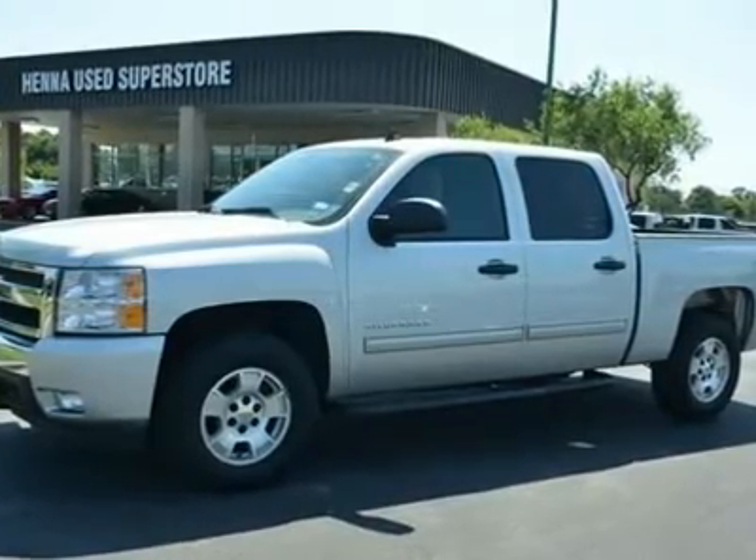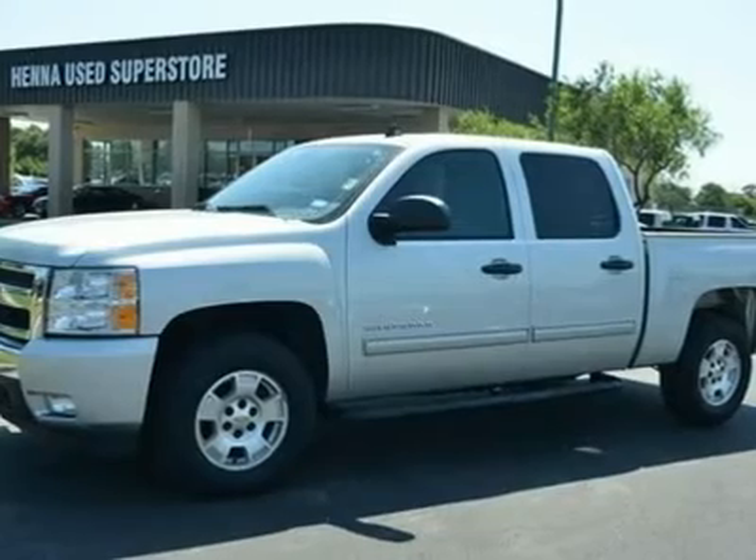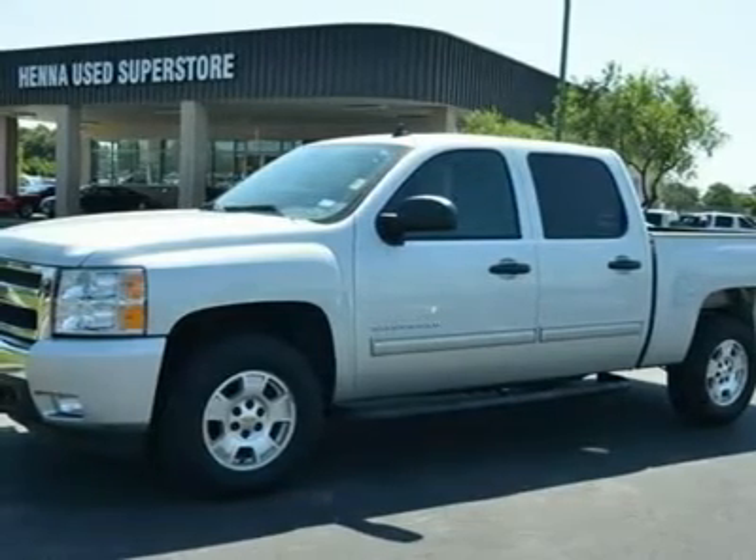Automatic headlights, heated mirrors, power mirrors, privacy glass, intermittent wipers.